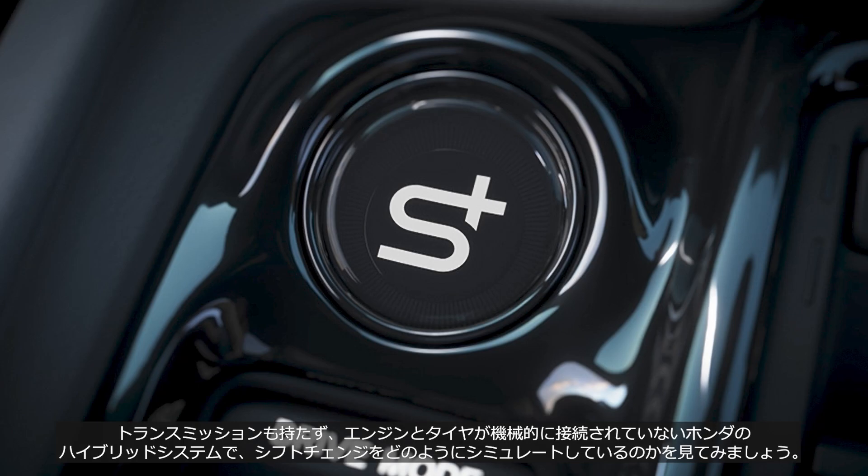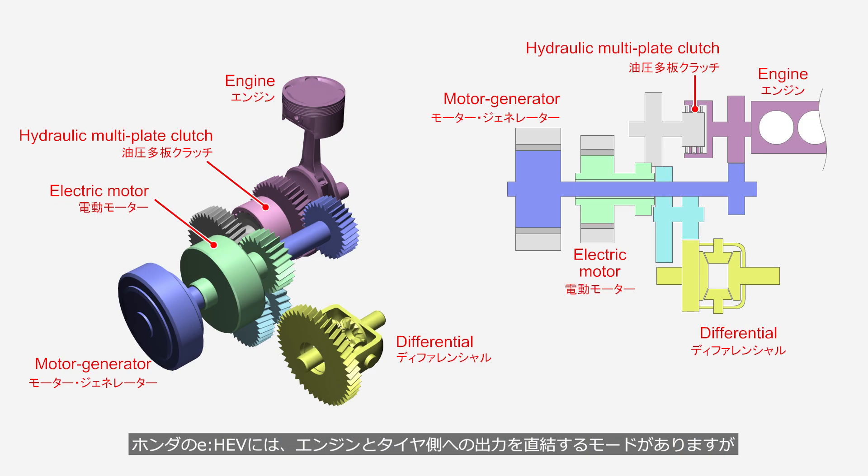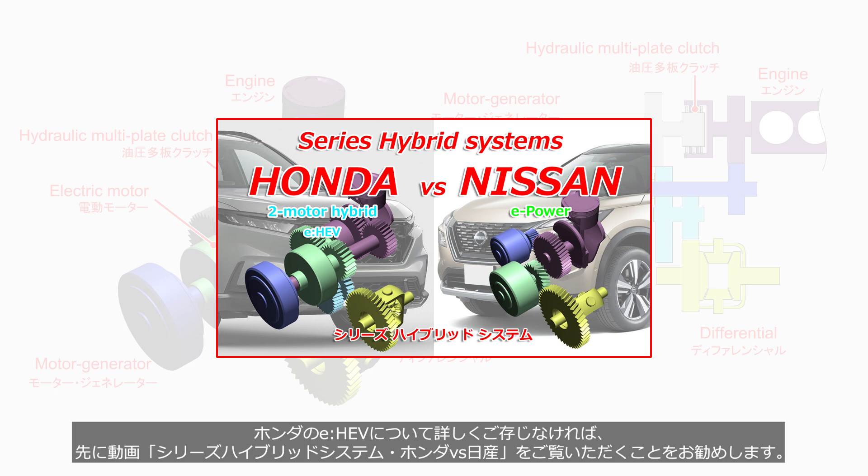Let's take a look at how Honda's hybrid system, which lacks a transmission and does not mechanically connect the engine to the tires, simulates gear shifting. Honda's two-motor hybrid system has a mode where the engine is directly connected to the output to the tires, but this is unrelated to the simulated gear shifting function, so we will disregard it in this video. If you're not familiar with Honda's two-motor hybrid system, we recommend watching the video 'Series Hybrid: Honda vs Nissan' first.